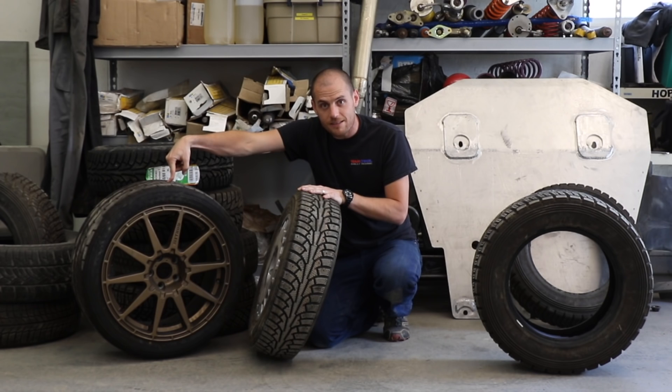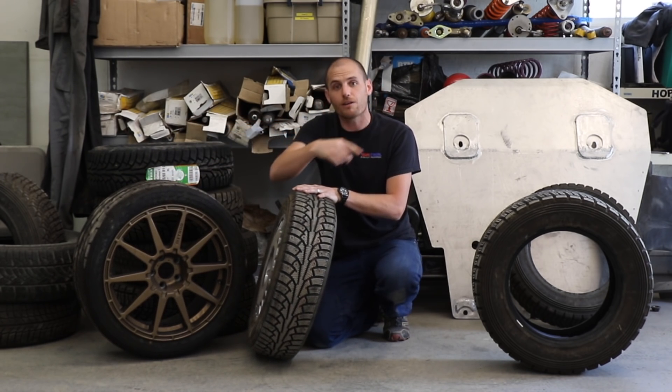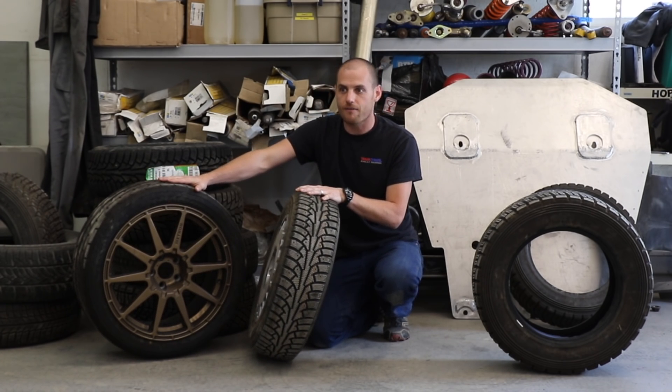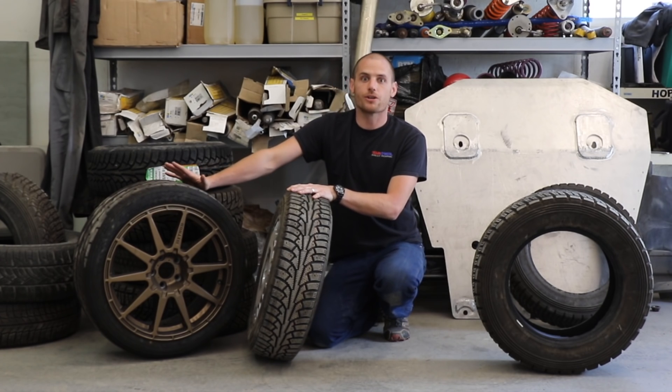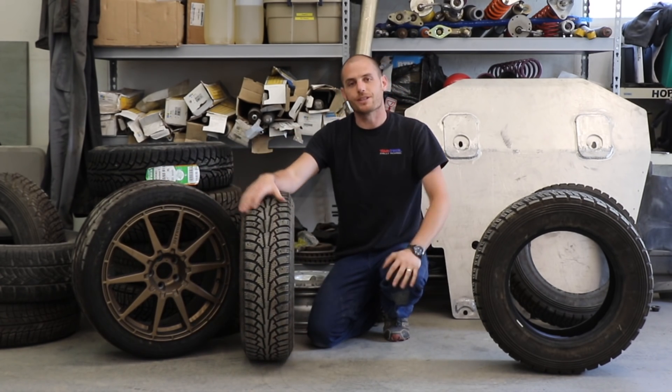The problem is if you dump this down to 30 psi when it's hot, then go park that car for an hour or whatever, now you're down to 20 psi. Now you go try to drive and it's going to be under-inflated. So to get rid of those problems — nitrogen in the tires.